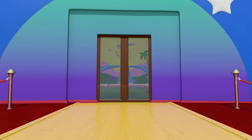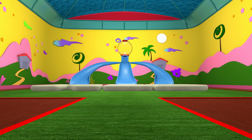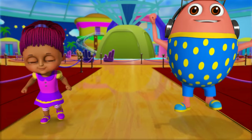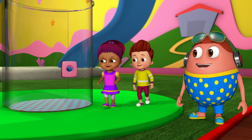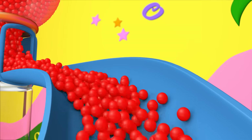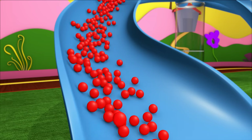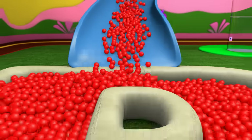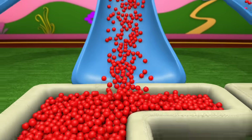Shall we open it? Wow! That's a huge gumball machine! Cool! Yay! Hahaha! Look! Let's open it! Let's open it! That's the perfect one! Let's open it! It's a good one! Let's open it! It's the best one!